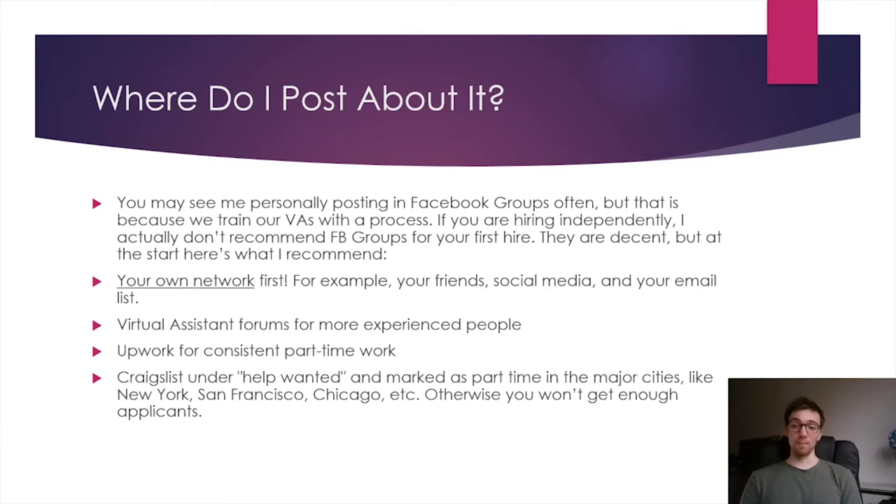Where you post is also important. Many of you may have seen me posting in Facebook groups for VAs, but for you looking for an independent VA, Facebook groups is not a good choice. We have a process in place and post in many different places, but for you just starting out, I recommend against posting in Facebook groups. It's the easy, lazy way to do it, but you will not get the best candidates for your cleaning business. Hold off on Facebook groups for now.